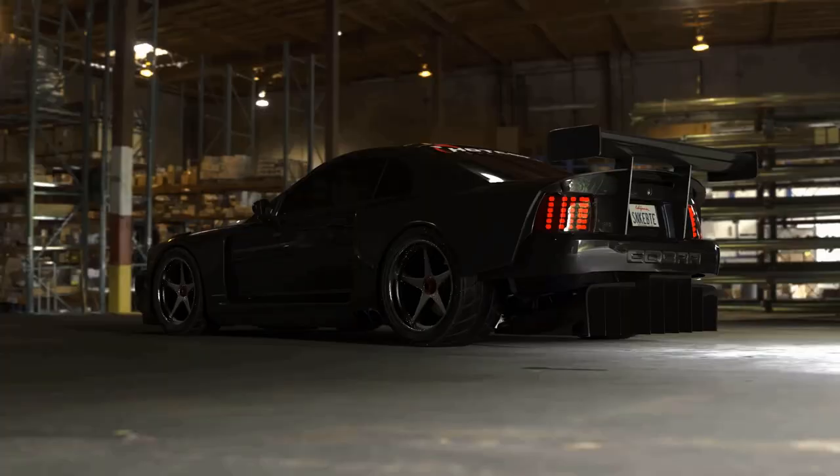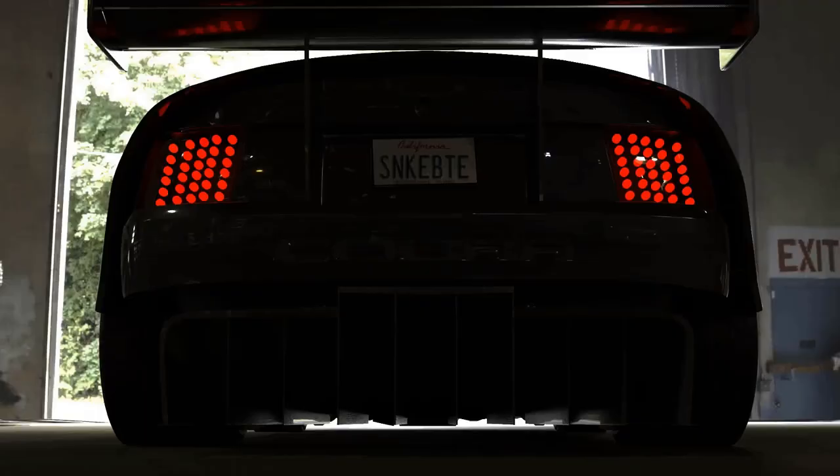The Ford Mustang SVT Cobra Terminator returns to wreck havoc on the Camaro ZL1. Timothy Adria manually rendered it for our enjoyment, and it has a crazy wide body kit and more power under the hood.